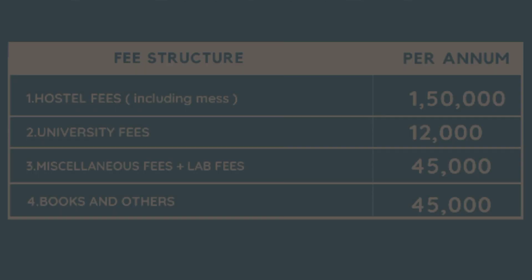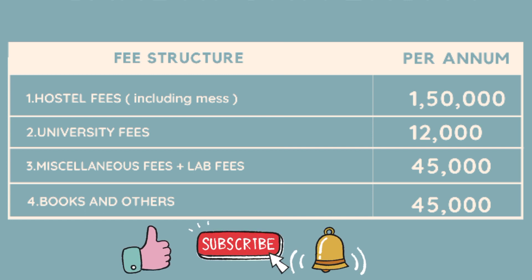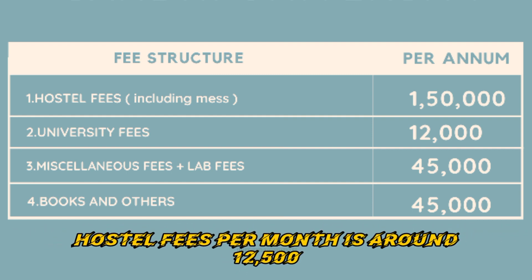Hostel fees are 1,50,000 including mess. Miscellaneous fees are 15,000 per year. Lab charges are 30,000, transport fee is 25,000 per year, and university fees are 11,950. Hostel fees per month are approximately 12,500.